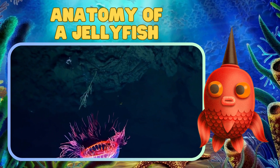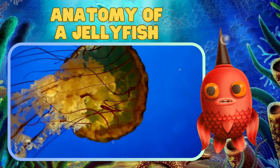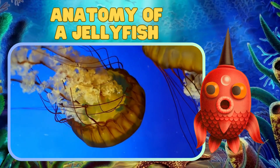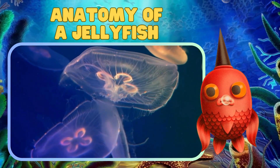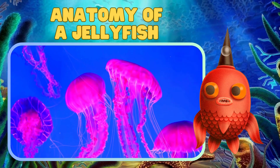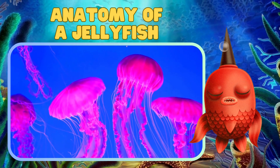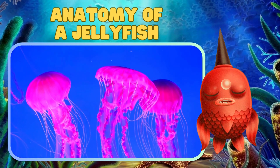Now, let's take a closer look at the anatomy of a jellyfish. They have a bell-shaped body called the medusa, which is the umbrella-like part you see. Hanging down from the center of the bell are long, trailing tentacles equipped with special cells called nematocysts. These nematocysts help jellyfish capture their prey by releasing tiny stinging cells.